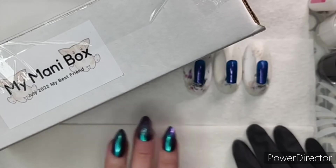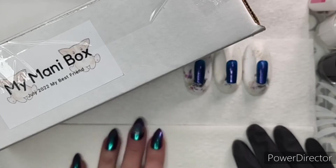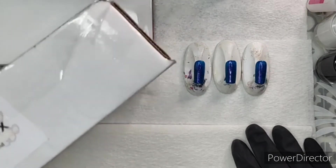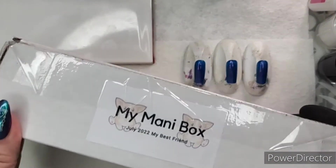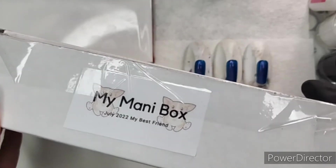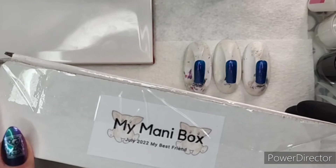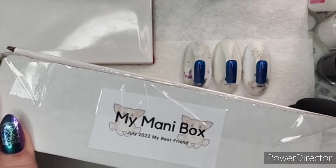Hello friends, this is Reza. Welcome to channel Reza Blade if you're watching this on YouTube, and welcome to Beautometry or the International Nail Society with Beautometry if you're watching on that page. Today we're going to do an unboxing of July's My Mani Box — the theme is My Best Friend. Don't hesitate to put in a comment, ask any questions, or ask me to do something a different way if you need to see something at a different angle.